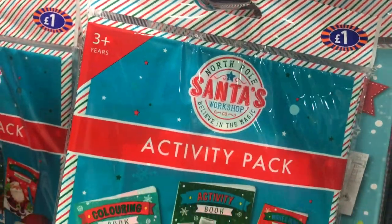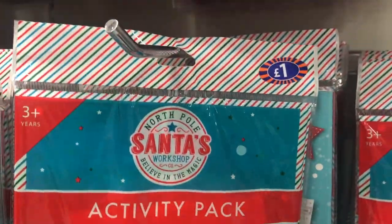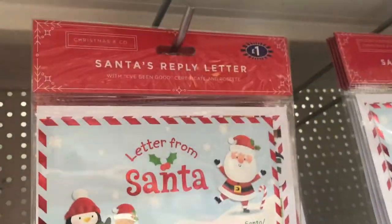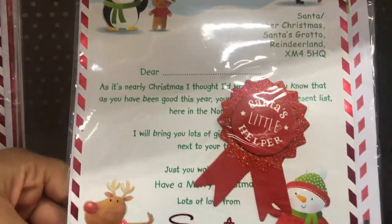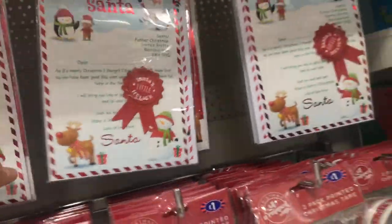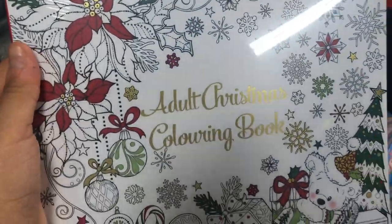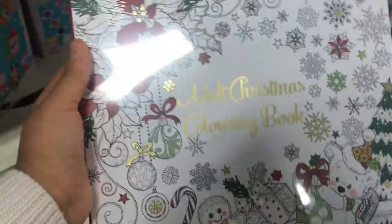This would be a cute little thing for Christmas Eve boxes — it's just a little activity pack and it's only a pound. These cute little Santa reply letters come with a little badge and are only a pound. Also for stocking fillers, you've got an adult Christmas colouring book and this is only $2.49.